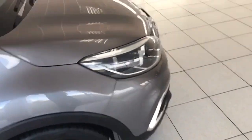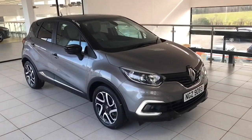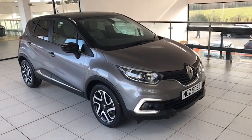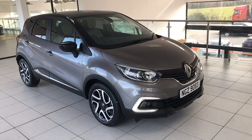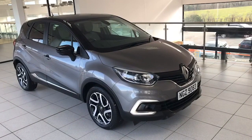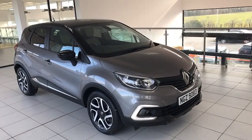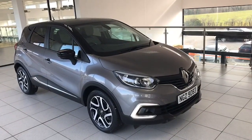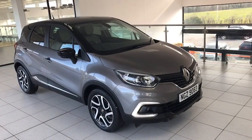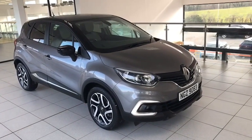So as I say, it's July 2019, the Captur 1.3 TCE automatic Iconic model, finished in oyster grey with the pearl black roof and mirrors, one private owner from new, full Renault service history, hasn't missed any. It's absolutely spotless. I'm Colin, I'd be delighted to show it to you — it's in the showroom, that's how good it is. You know where we are, just 20 minutes from Sprucefield at junction 14 on the M1 motorway, very easy to park and no problem going for a proper test drive. I look forward to seeing you and I hope the video has been informative — thanks for taking the time to watch it.